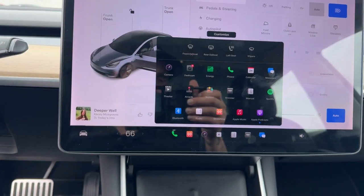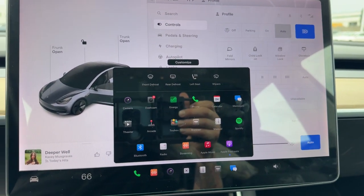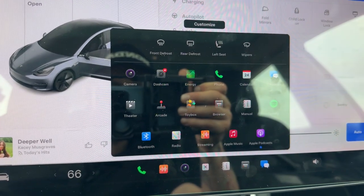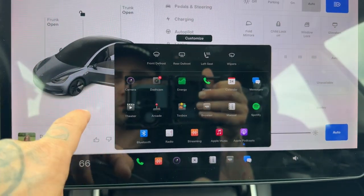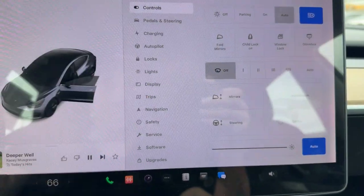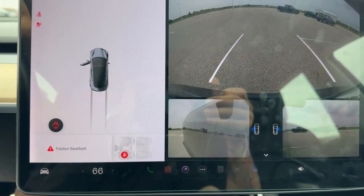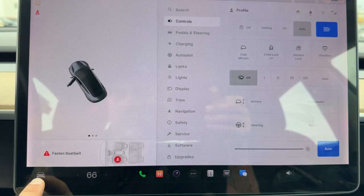You've got all these different options here for things like Spotify and Apple Music — basically any music streaming service you can think of. You've got a calendar in there, you can get a dashcam, you can play on the arcade when you're not moving. Rear backup camera, two cameras on the side, and overhead parking sensors as well.